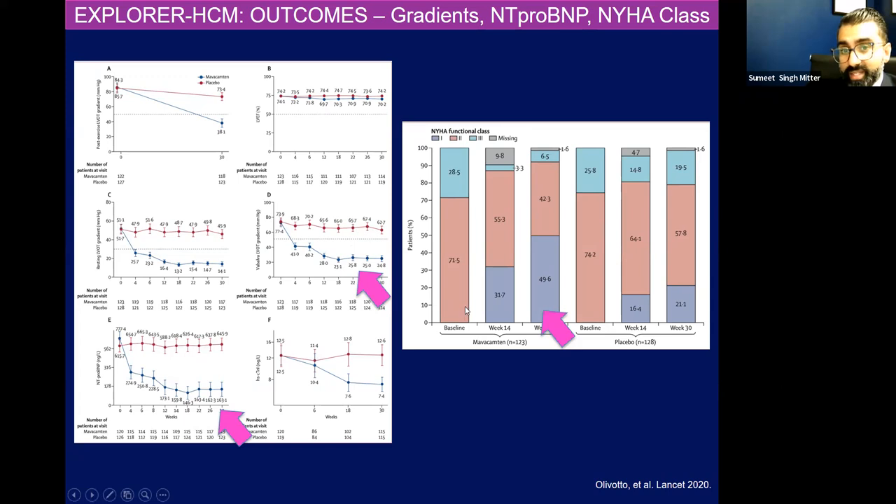And in terms of NYHA class — class one is purple, class two is red, class three is teal. Over time we want to see that patients shift from being teal and red to more blue. That means they're coming down from NYHA class two and three to one. The patients who got mavacamten more and more actually hit NYHA class one where they really didn't have symptoms, compared to placebo.